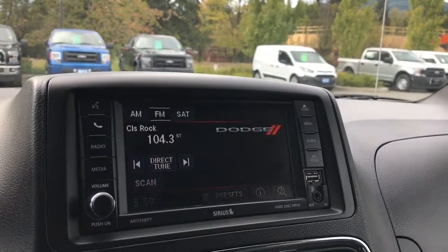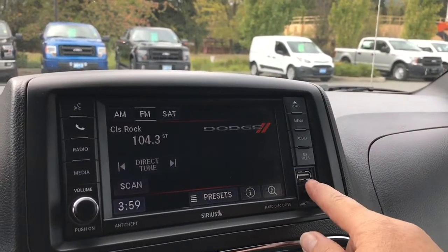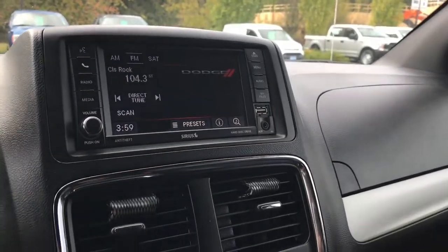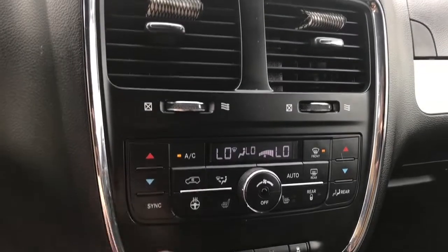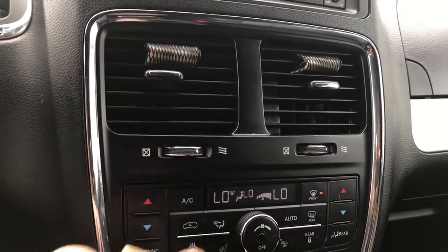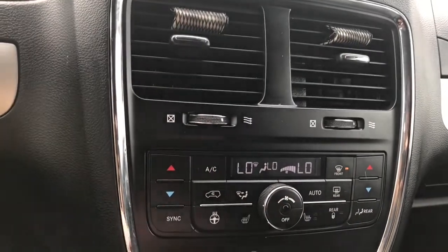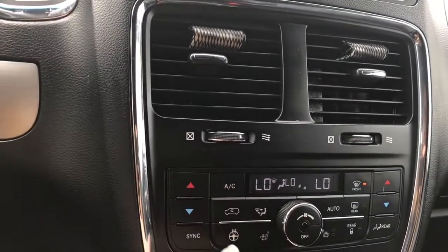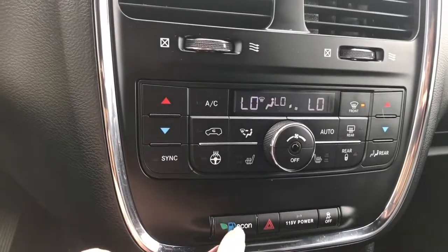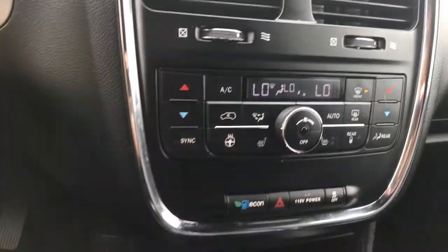This is also where you'll see your backup camera view when you put the vehicle in reverse. You have auxiliary line in as well as USB, which allows you to power up or connect devices. Down below you have dual climate control for driver and passenger, AC, as well as front and rear defrost. Heated seats for driver and passenger, and you also have a heated steering wheel. There's also Econ, hazard lights, 115 volt, and traction control.